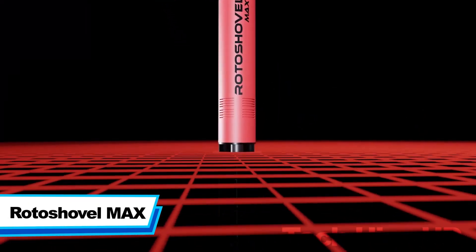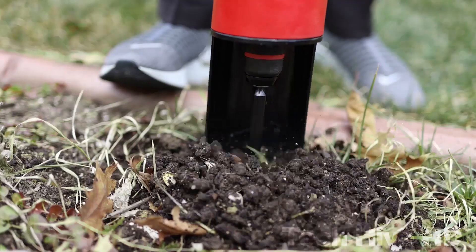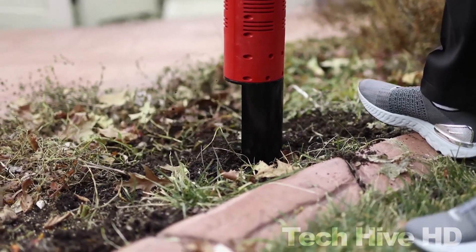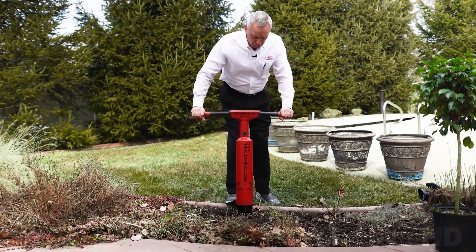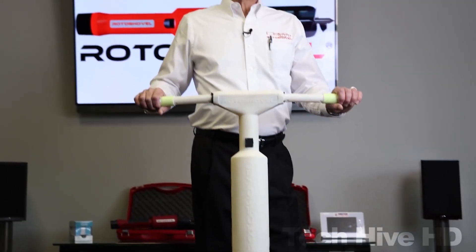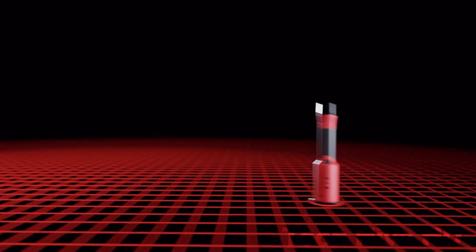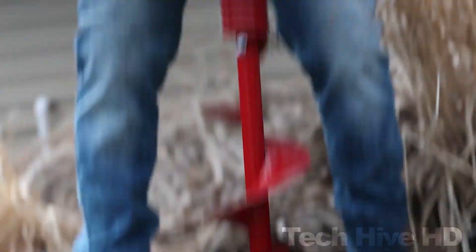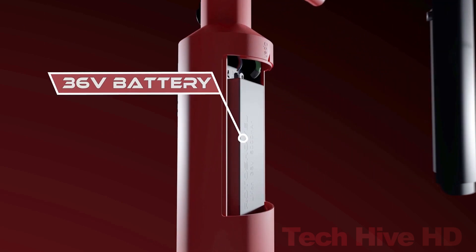Rotoshovel Max is the world's first automatic shovel. It has an electric motor that automatically rotates the blade as it digs into the soil, and a high-strength steel blade designed to withstand the rigors of digging. The Rotoshovel Max is engineered to save time while lowering the risk of strain and injury caused by traditional shovels, and is very easy to maneuver, making it ideal for people of all ages. It features a 36-volt 6-amp-hour rechargeable lithium-ion battery that provides up to 4 hours of continuous use, with recharging taking only 2 hours and a backup battery pack for extended use. Its earth auger is 18 inches long and 4 inches in diameter, so it can excavate even wider and deeper holes.